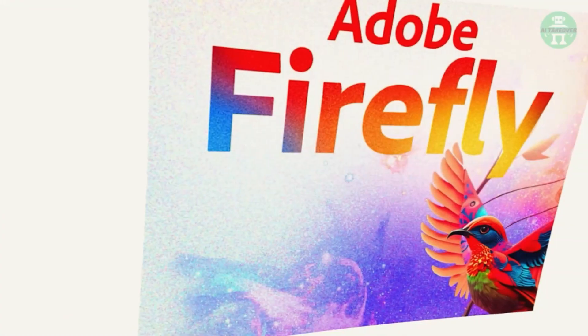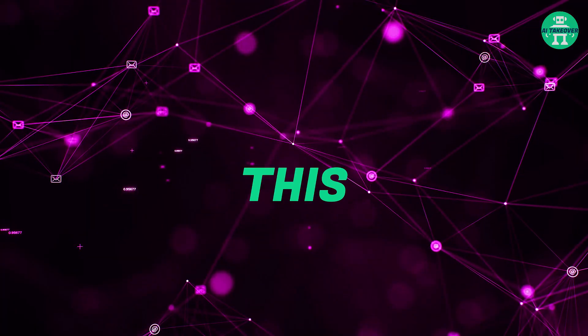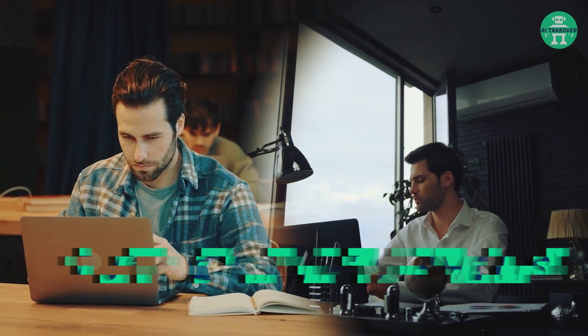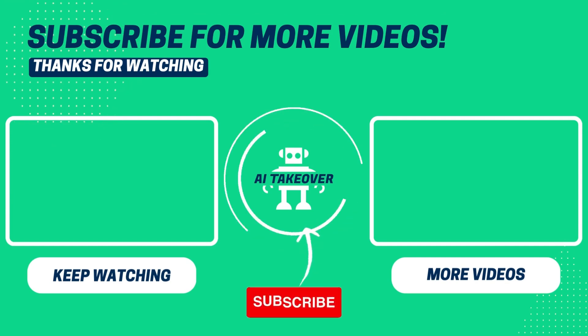So this was a quick look at Adobe's new integration of Firefly into Photoshop. We think this really is a game-changer. What are your thoughts about this awesome new integration? Let us know in the comments. Can't get enough of AI? Here are some awesome videos you can watch next. If you enjoyed this video, don't forget to hit the like button and subscribe to our channel to stay updated on the world of AI. Thanks for watching.